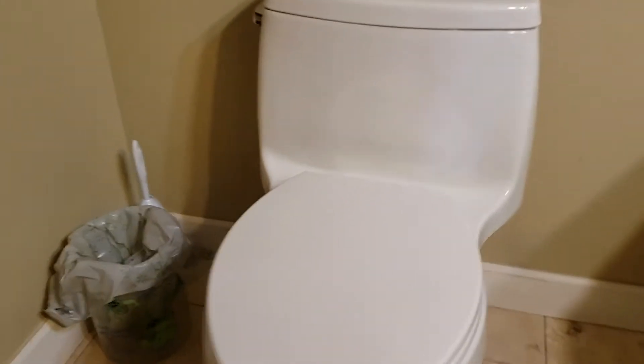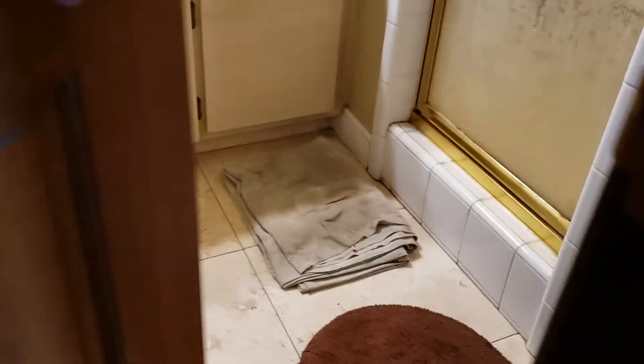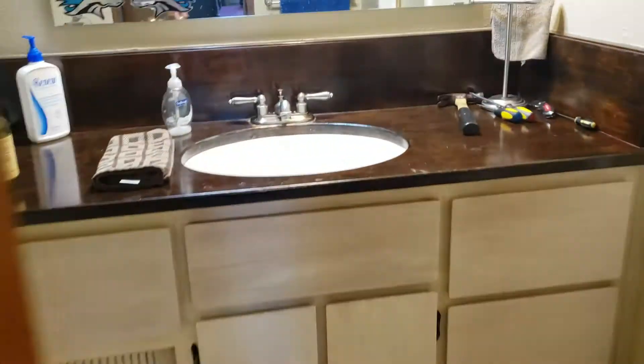We're in Clovis, California, taking a look at a little remodel project we're going to do. This is a back-to-back bathroom, so the other side of that wall is one more bathroom. The door opens in, and what we'd like to do is...